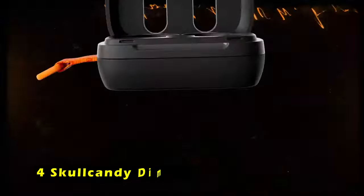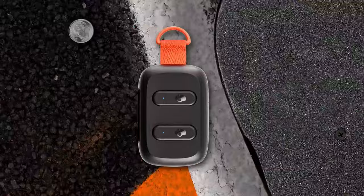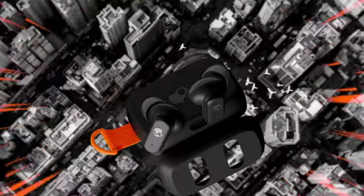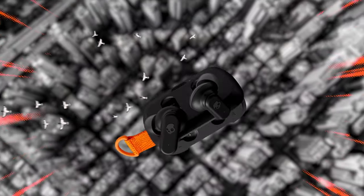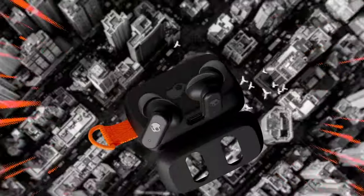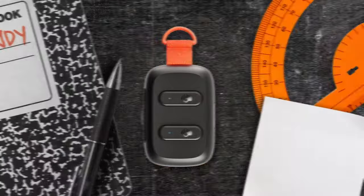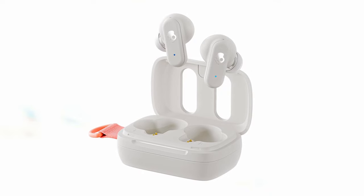At number 4 is the Skullcandy Dime 3. The Skullcandy Dime 3 earbuds deliver an impressive audio experience, making them a fantastic choice for music lovers and active individuals alike. With a mic in each bud, you can enjoy stay-aware mode, allowing you to listen to your surroundings while keeping one earbud in. The three preset EQ modes optimize sound for various media, ensuring you hear every beat and bass drop clearly. The Dime 3 provides 8 hours of listening time per charge and an additional 20 hours using the charging case, making them perfect for long workouts or relaxation sessions.